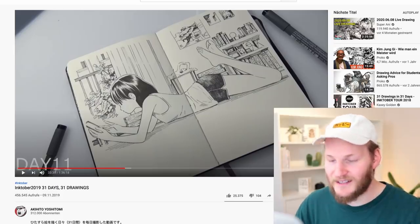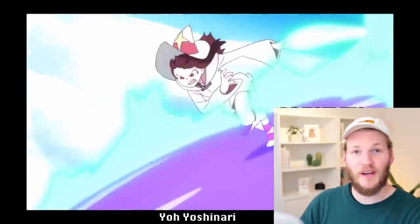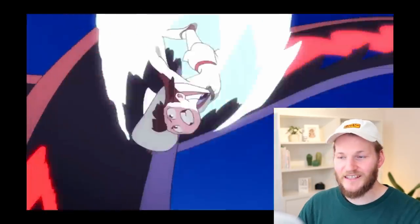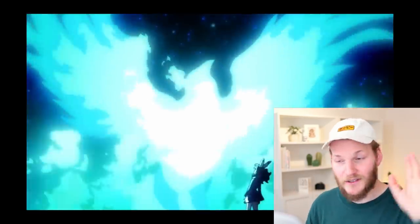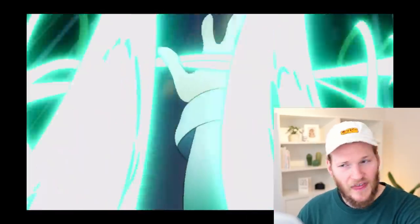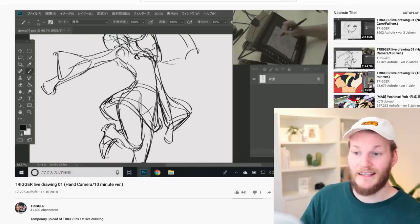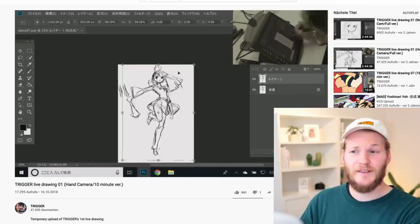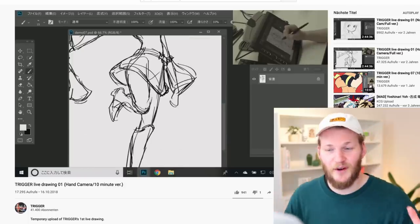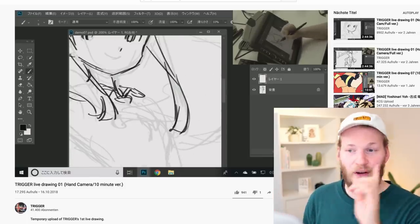He has a YouTube channel so definitely check it out — it's worth it. We're going to continue with Yo Yoshinari, who is the creator, character designer, and animation director of Little Witch Academia, which is a beautiful short film. If you haven't watched it, go watch it. There's also a series on Netflix. This sped-up version is 10 minutes; originally it takes him one and a half to two and a half hours — a full illustration at crazy-fast speed and very high quality.